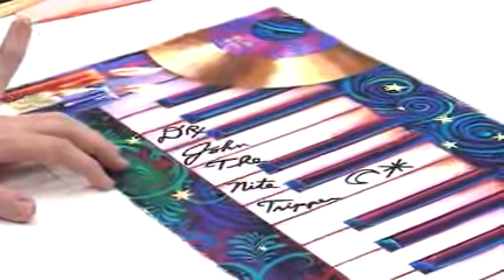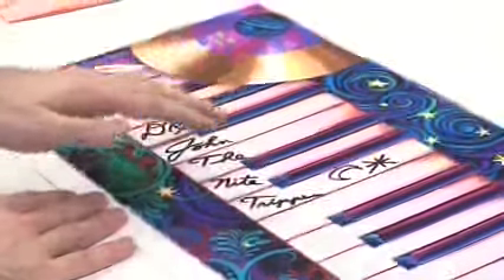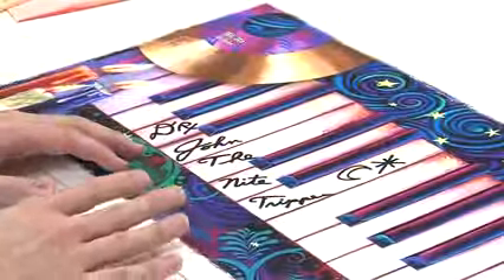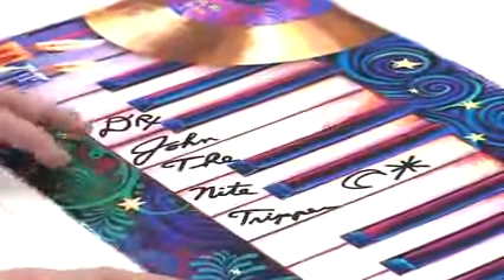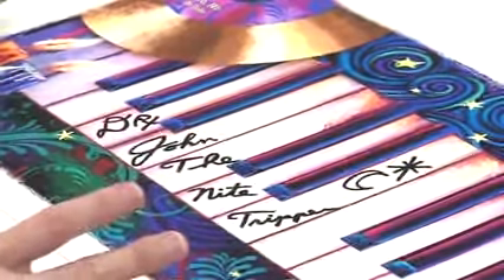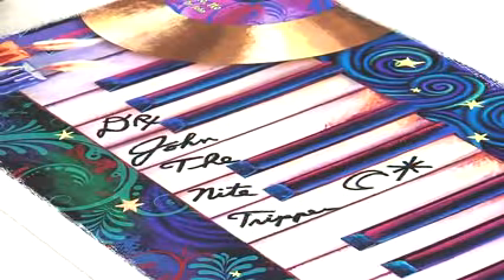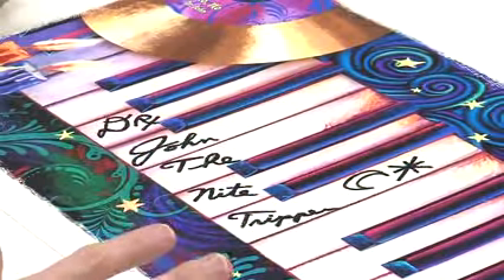And then there are 100 in the special artist proof edition, where Dr. John actually wrote 'Dr. John, the Night Tripper,' then drew a crescent moon and a star to symbolize the crescent city on each one. That is incredibly rare to have that extent of an autograph.